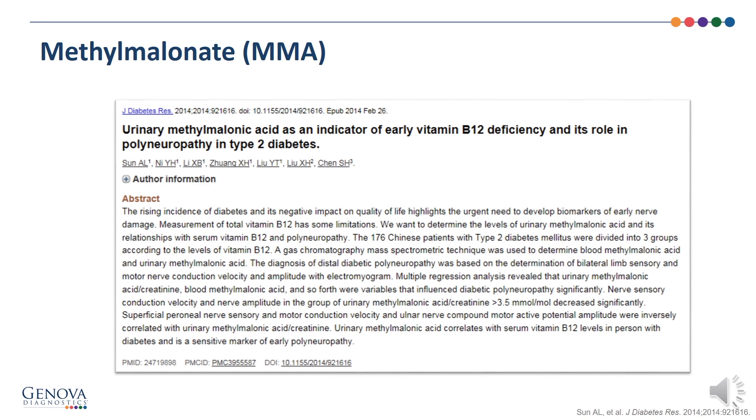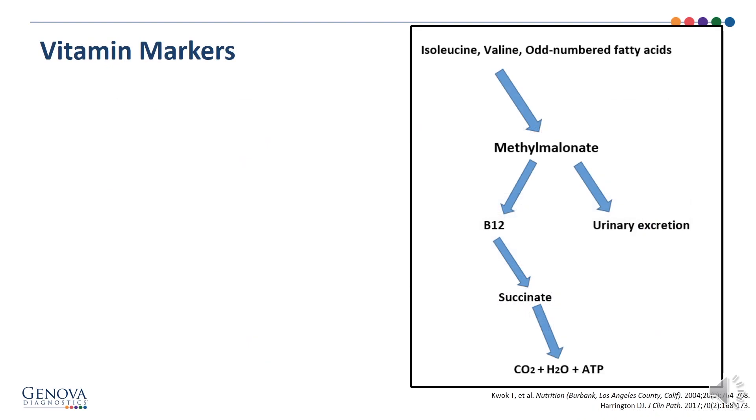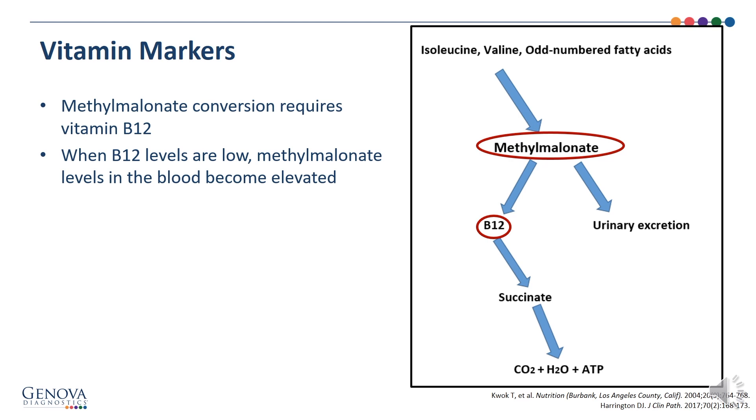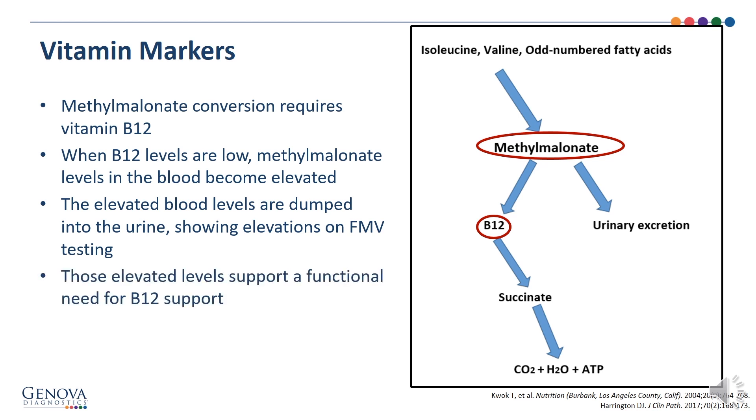Here's a study indicating that urinary methylmalonic acid is a great early indicator of vitamin B12 deficiency. It states that urinary methylmalonic acid alone has better diagnostic efficiency in diagnosing vitamin B12 deficiency. We begin with isoleucine, valine, and odd-numbered fatty acids — those are the nutrients that lead to the production of methylmalonate. Methylmalonate conversion requires vitamin B12. When B12 levels are low, methylmalonate levels in the blood become elevated, dumped into the urine, showing elevations on first morning void testing. Those elevated levels support a functional need for B12 support.